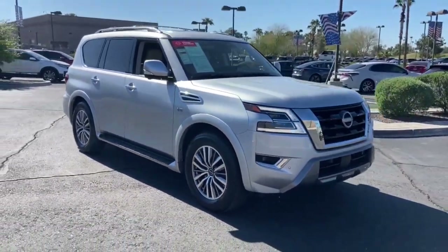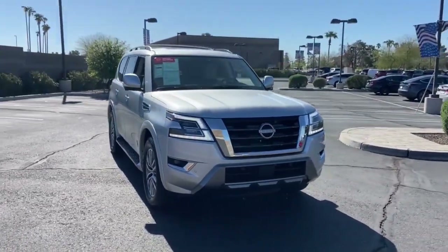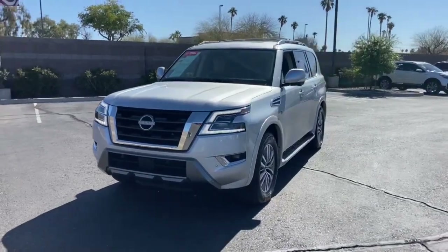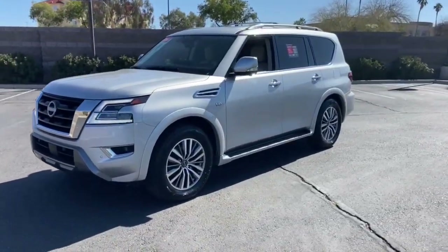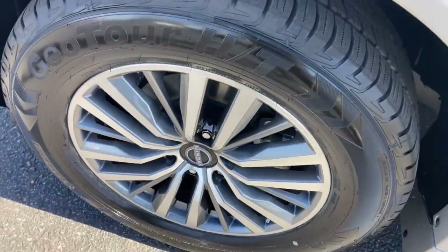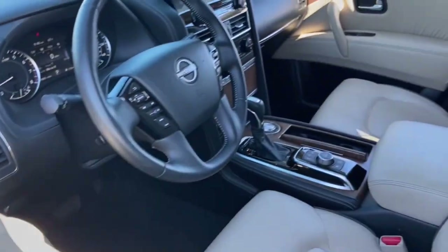These are just some of the great options this vehicle comes with: lane departure warning, keyless entry, navigation system, sunroof/moonroof, power liftgate, premium sound system, satellite radio, heated mirrors, power passenger seat, and backup camera.